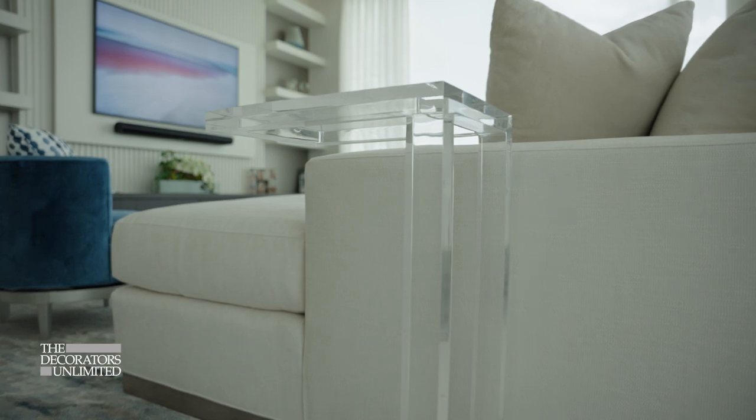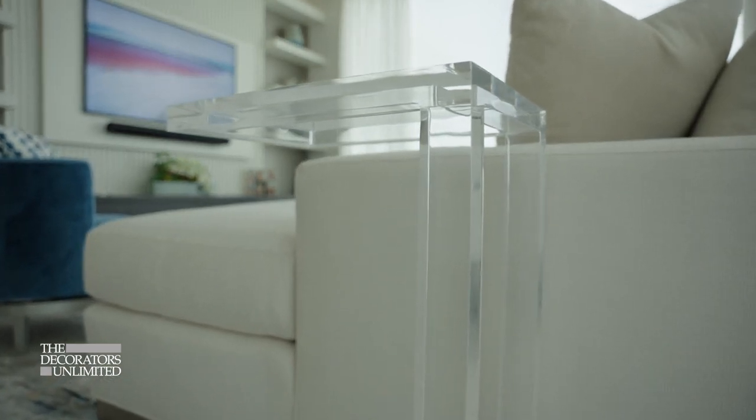I put some type of acrylic piece in every space that I do, whether it's a chair or a side table. That's kind of my little signature thing, because it comes in so many different styles, uses, and pieces — I always find a way to fit that in somewhere. That's kind of my signature piece in a home.